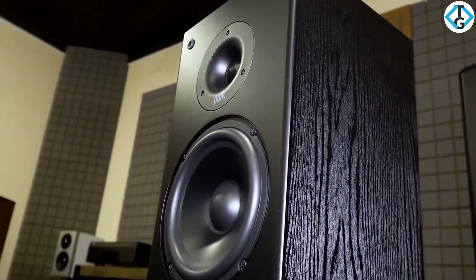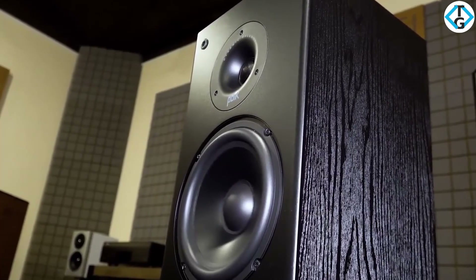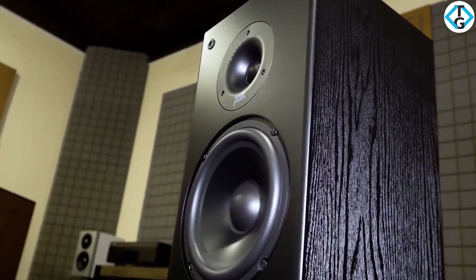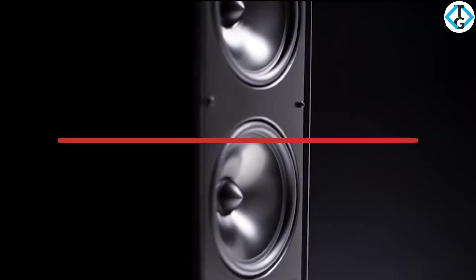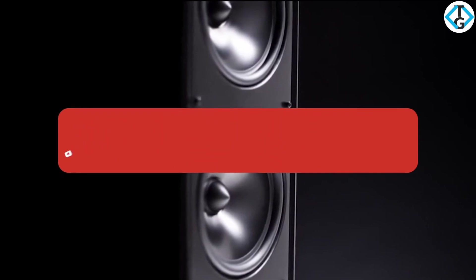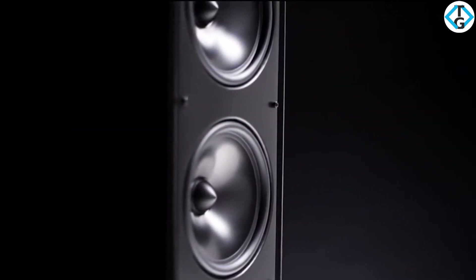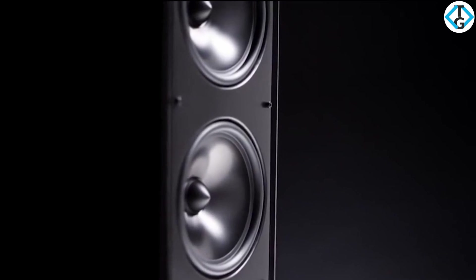Alright guys, that's all for now. If you enjoyed this video, please go ahead and leave a like. If you're new to the channel and you like the video, consider subscribing — we do our best to keep you up-to-date with the best products on the market. Be sure to check out the description for links to find the most up-to-date pricing on all the products mentioned in this video. Hope you all have a great day, and we'll see you back here soon.